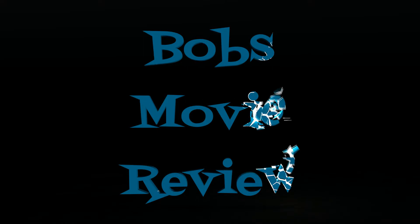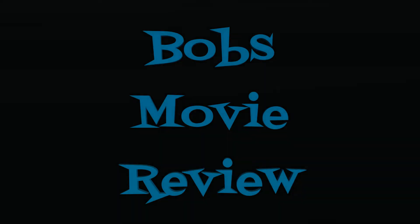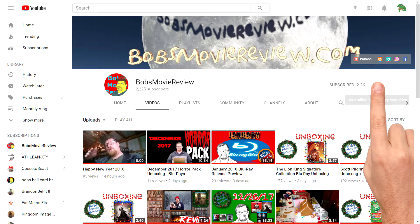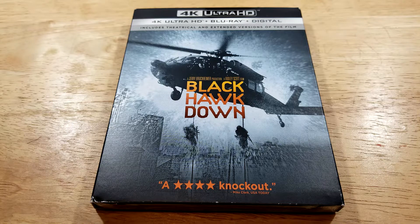Hello movie lovers, Bob4BobzMovieReview here and today I'm bringing my unboxing of Black Hawk Down on 4K. Be sure to click subscribe and click on the bell icon to be notified whenever I upload great new content. If you enjoyed the video, be sure to show it some love and give it a like rating.